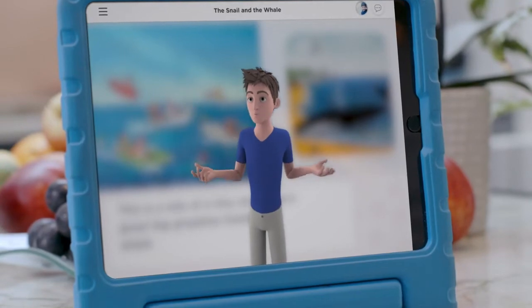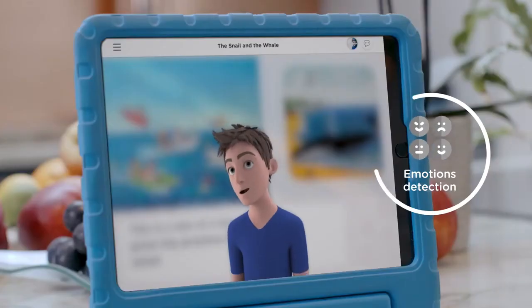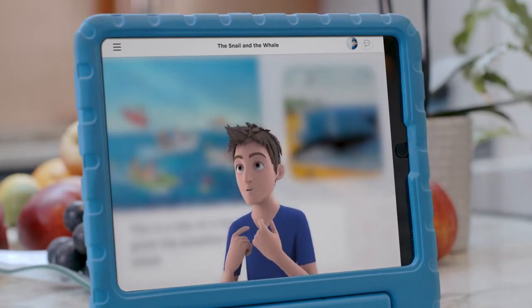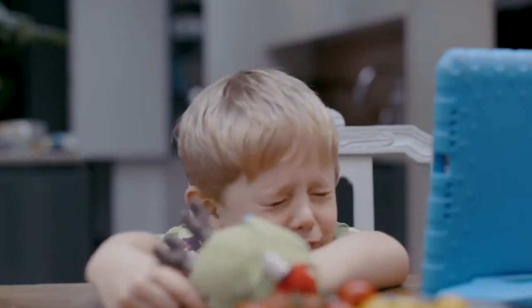Hello! Are you there? Uh oh! Looks like you're a little tired. Do you want to tell me more about your new dog? Or shall I read for you and then we continue a little later? Yes! I'd like you to read it for me.